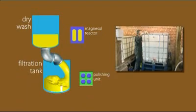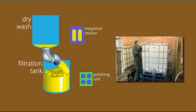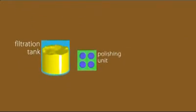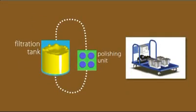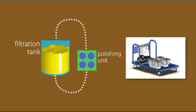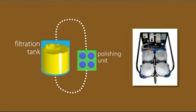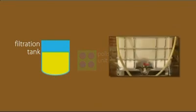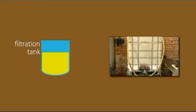After the Magnesol wash reactor has done its job, the biodiesel is transferred to a filtration tank where final multi-pass filtration is essential to remove any excess water or contaminants. This polishing unit circulates the biodiesel continuously through multiple SDFC filter cartridges, producing upwards of 1,000 liters of filtered biodiesel in a day.